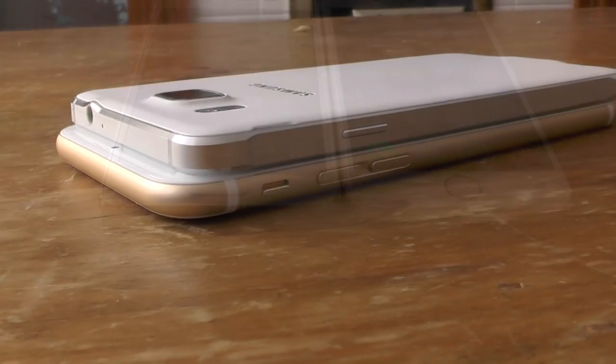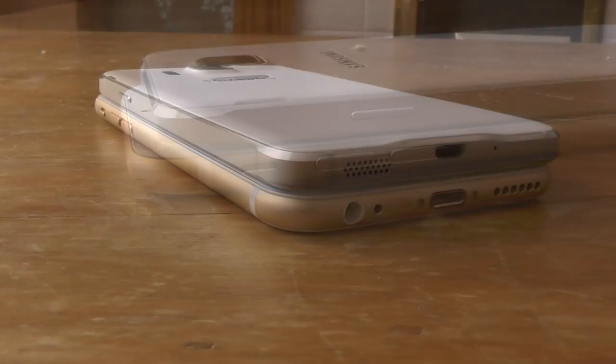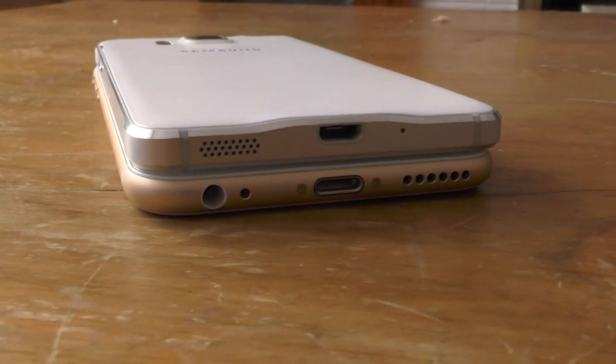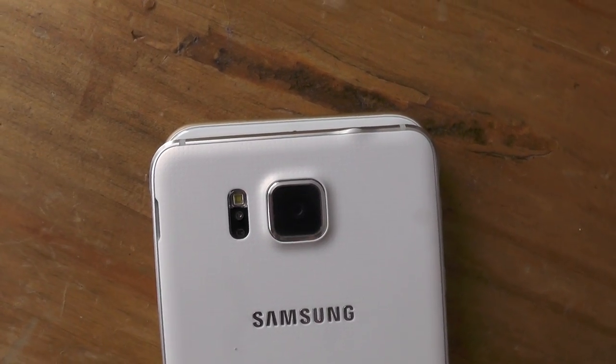They produced two phones pretty closely matched — 4.7 inch devices with similar screen resolutions, although the Galaxy Alpha is thinner, slimmer, shorter and lighter than the iPhone 6. Both have batteries around the 1800mAh mark, although the Samsung one is removable.